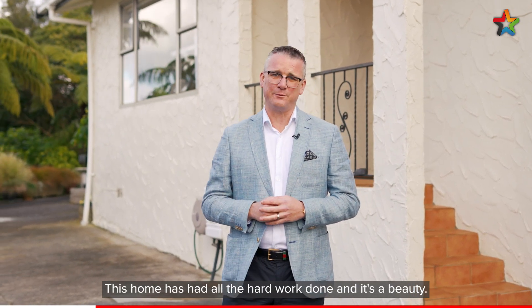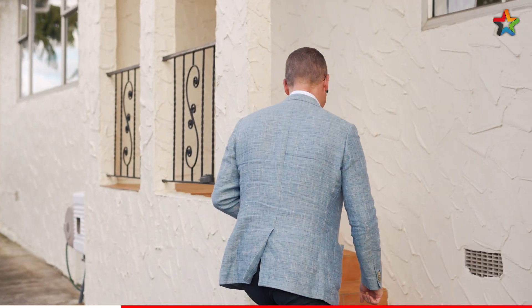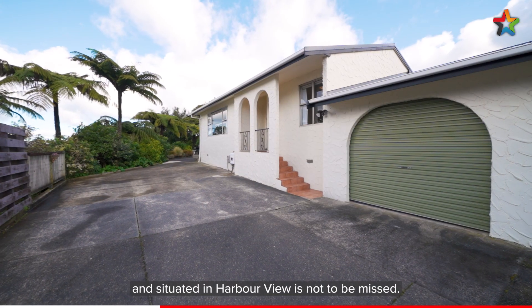Hi, I'm Shane Brocklebank and welcome to 13A West Point Ave in Harbour View. This home has had all the hard work done and it's a beauty, so come with me and check it out. This immaculate home has been fully renovated and situated in Harbour View — it's not to be missed.